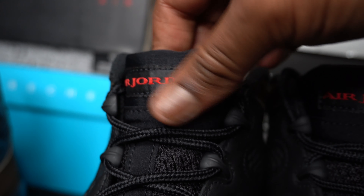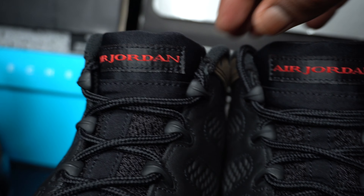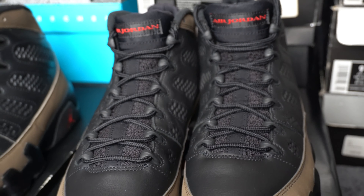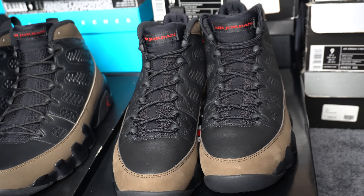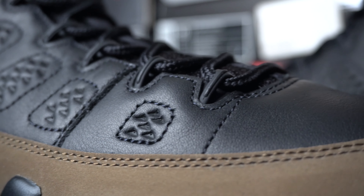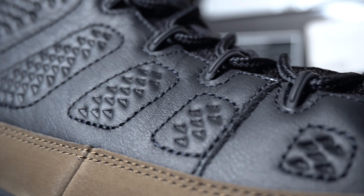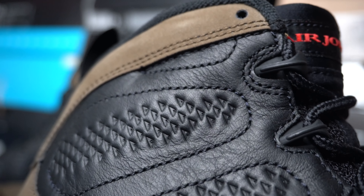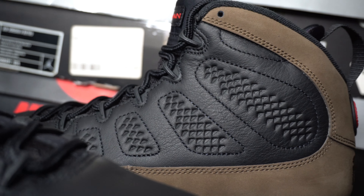The tongue on these is thicker as well — at least it seems to be, but it's not like a big difference. The leather feels great, but the downside is it does have that wrinkly texture on some parts. You can see it's real heavy up here. The other shoe's not as bad, but that still is a concern.